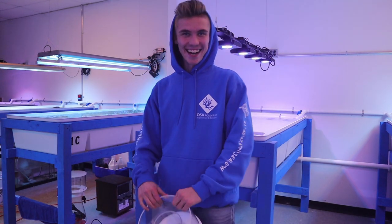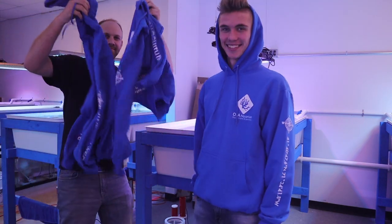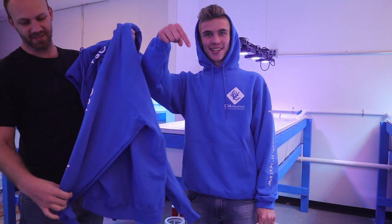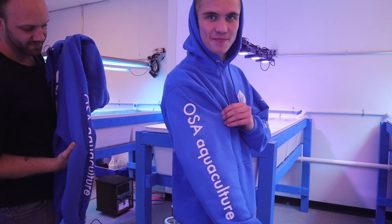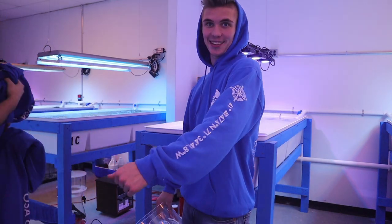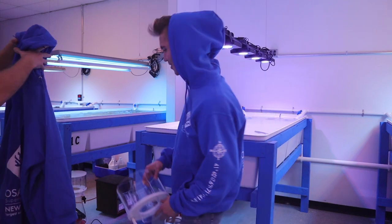Check out these new hoodies - OSA Aquaculture down this arm, our latitude and longitude down this arm, and then our Perfect Coral logo in the back. So today at the coral farm we're going to be doing some fragging and I'm going to show you a couple different kinds of corals - some stuff that we've had growing out for a while and stuff that some friends of mine have grown out for a while.